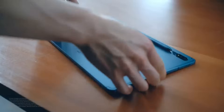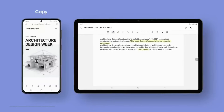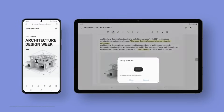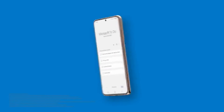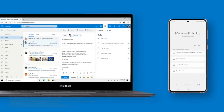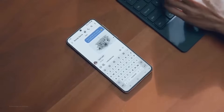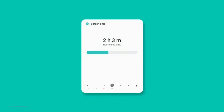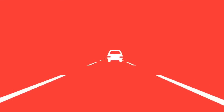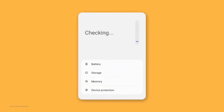Experience seamless continuity between phone, tablet and computer. Sync Samsung Reminders with Microsoft and manage them on apps like ToDo, Outlook and Teams. Feel free to start a project from your phone and finish up on a tablet or PC. One UI 3 will analyze usage patterns to help you better manage your digital habits.